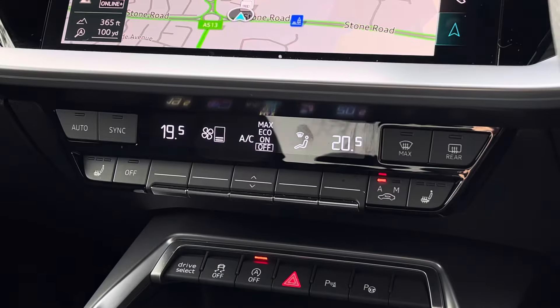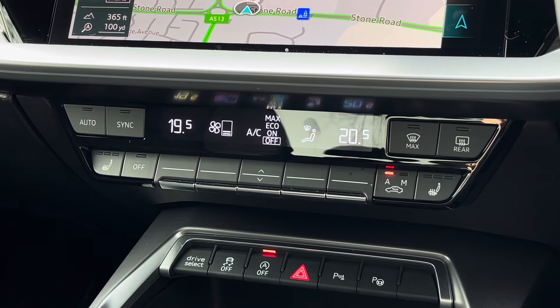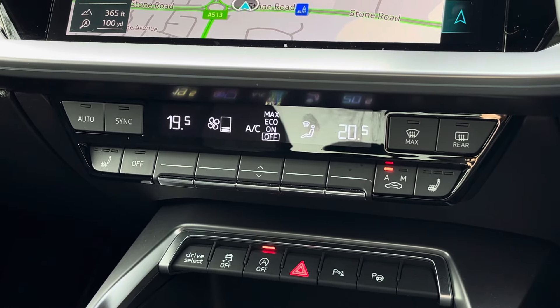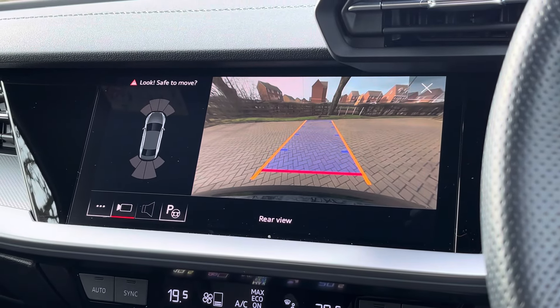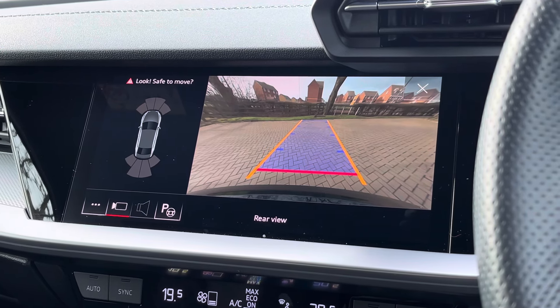Moving just below this, we find the equally impressive digital dual-zone climate control, which is very easily adjustable, and the heated seat functionalities are located either side for both front occupants. Moving to that screen above once again, we also find the reversing camera as well as the front and rear parking sensors, which make this A3 Saloon much easier to park in those tighter spaces.